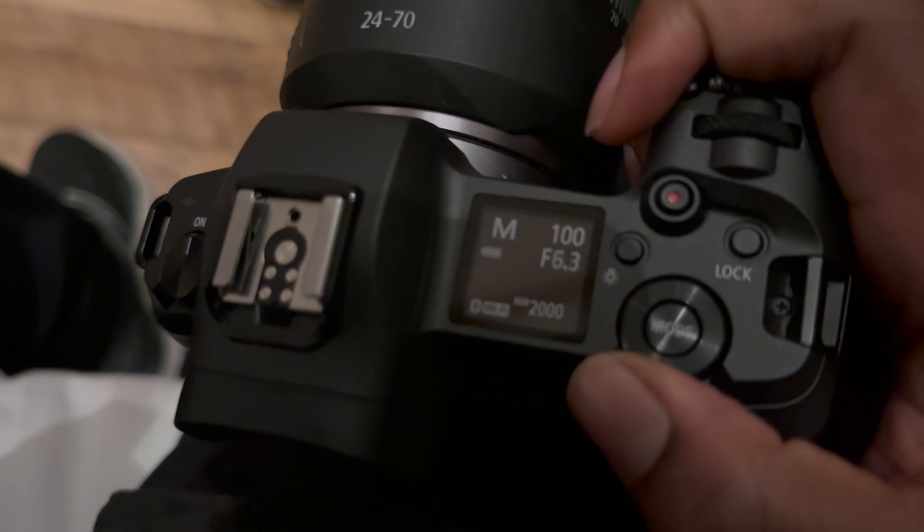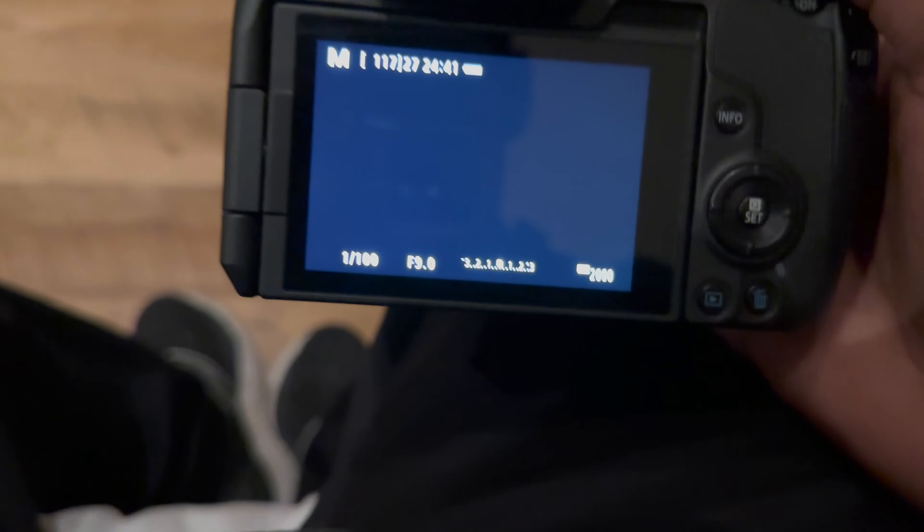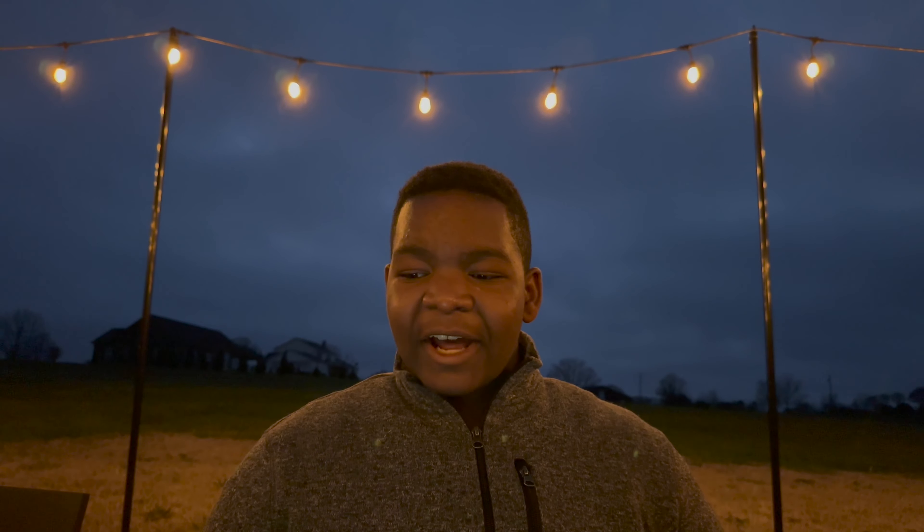Pro number two: the mode dial. The mode dial is useful in two ways — one for changing the mode, and another for changing my aperture. The mode dial can be set to change any significant setting like ISO, shutter speed, and aperture. It's kind of like the control ring but smaller and closer to you.